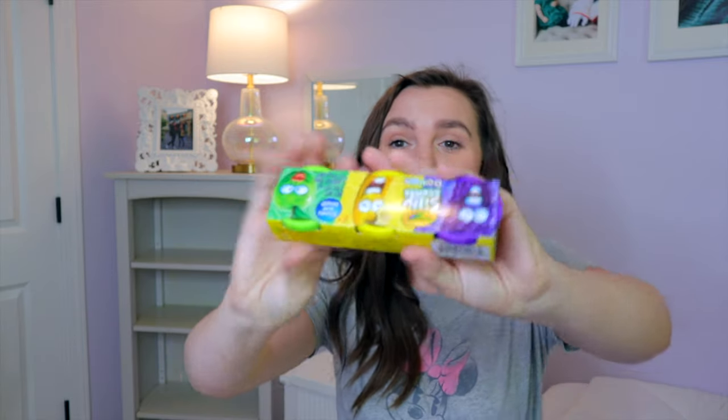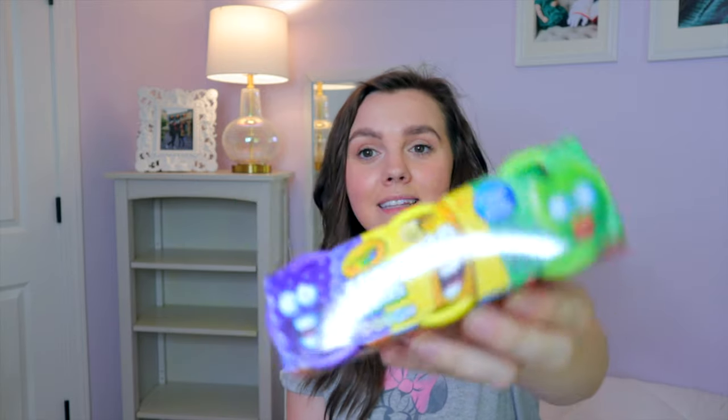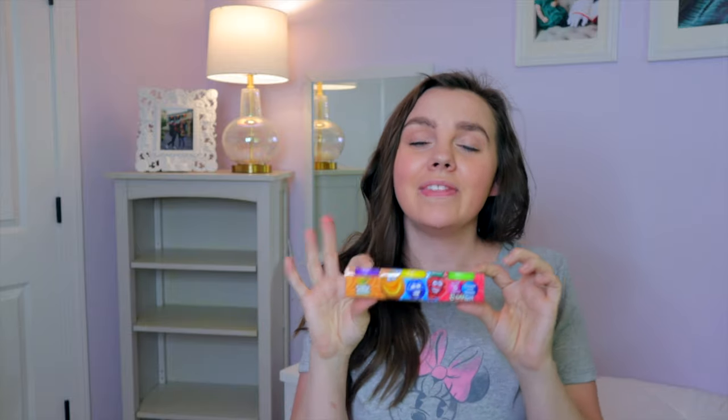Another great toddler road trip must-have is Play-Doh. I pick these little packs up at the Target dollar spot, but you can get them anywhere or bring your own from home. They're great, slip right down in the backpack, and kids can play and have so much fun making all kinds of little things. This one actually smells nice, so you get a little bit of an air freshener in with the mix.